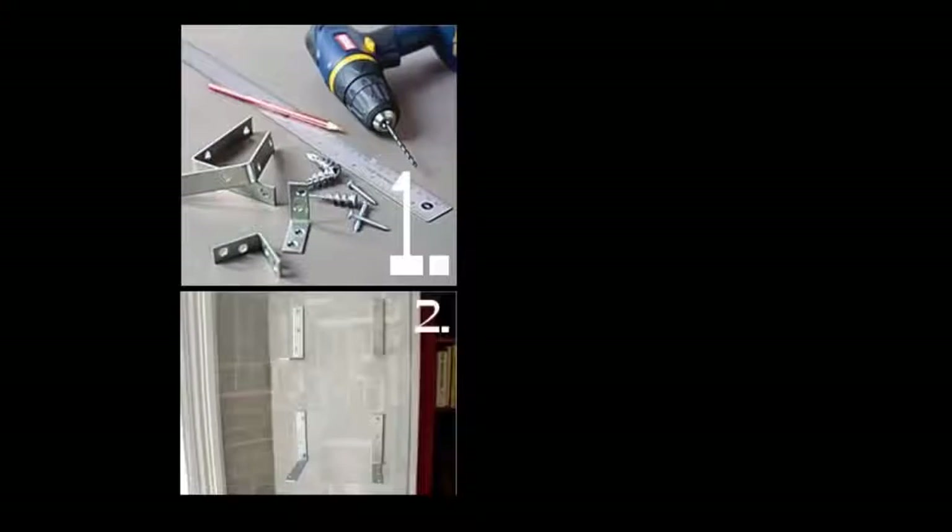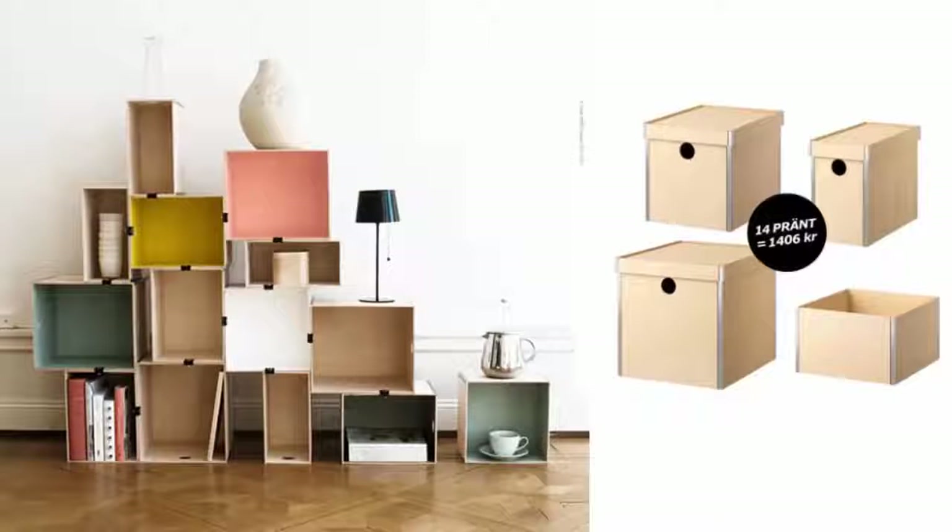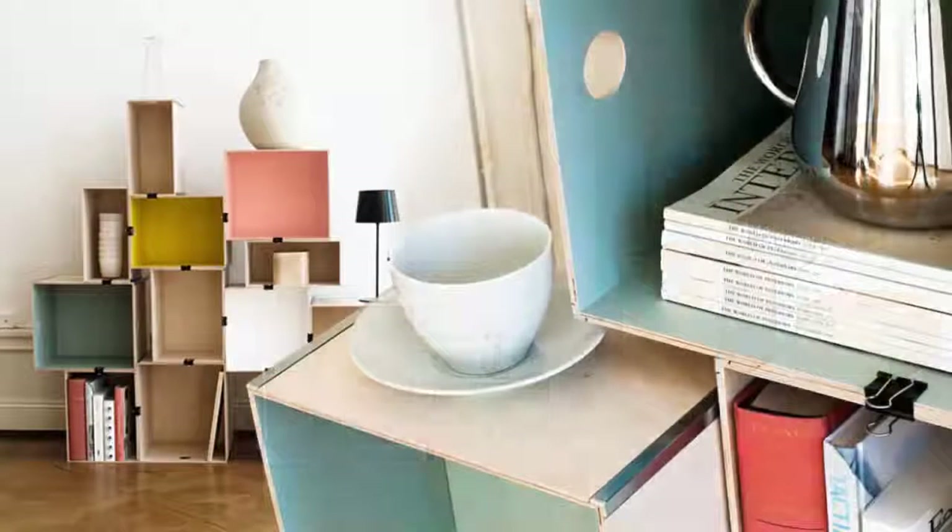1. Floating Bracket Bookshelves. 2. Boxed Shelves from IKEA, connected with ordinary office binder clips.